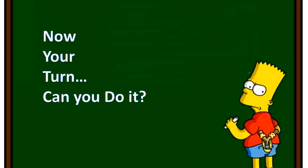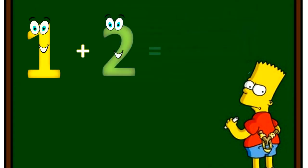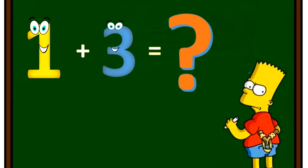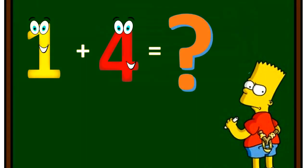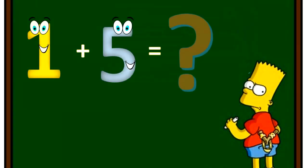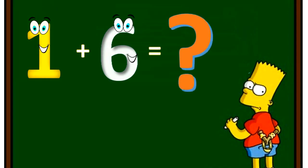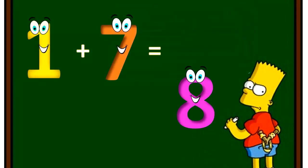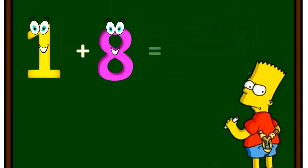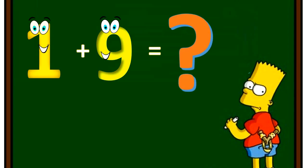Now, your turn. Can you do it? One plus one equal two. One plus two equal three. One plus three equal four. One plus four equal five. One plus five equal six. One plus six equal seven. One plus seven equal eight. One plus eight equal nine. One plus nine equal ten.